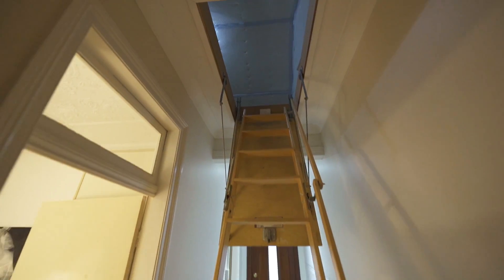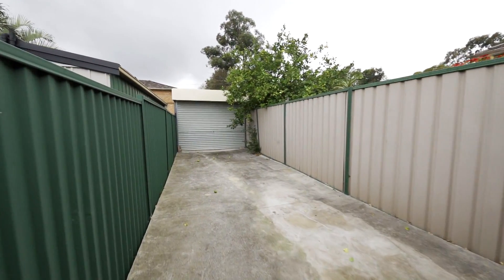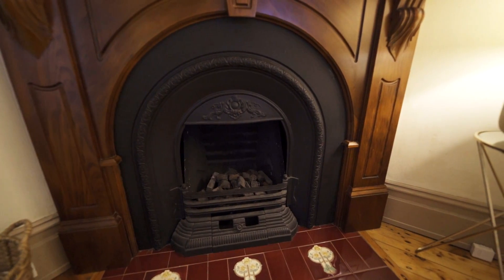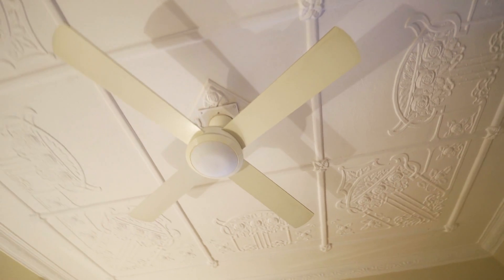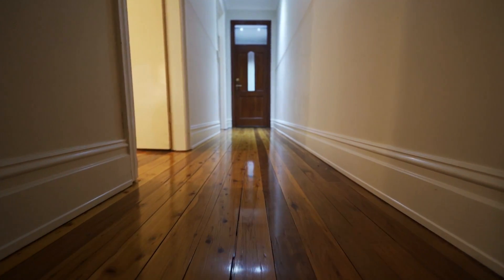The property is well serviced with a large attic, a walk-in pantry, and rear lane access. The original features have been maintained to perfection and include those high ornate ceilings and beautiful polished original floorboards throughout.